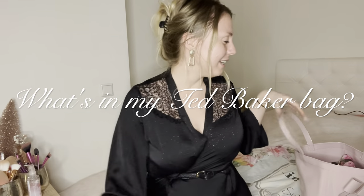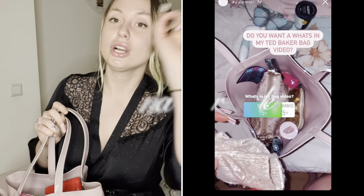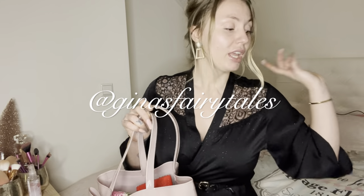Hi guys, welcome to my channel! If you don't know me, my name is Gina, also known as Gina. I'm going to film a 'what is in my Ted Baker bag' video, because I did a question sticker on my Instagram — go follow me, it's Gina's Fairy Tales — and you guys voted for a 'what is in my Ted Baker bag' haul.